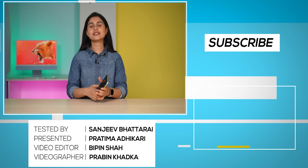That was my detailed and very honest review of this budget Samsung phone. If you agree with me, do let us know in the comments below. If you like our content, don't forget to hit that subscribe button and the bell icon. I'm Prathima Adhikari — thank you so much for watching.